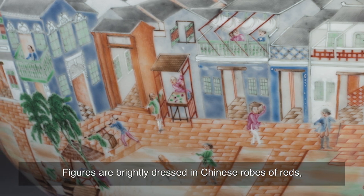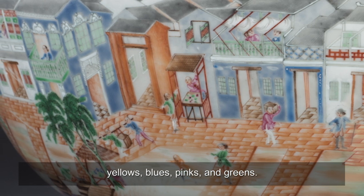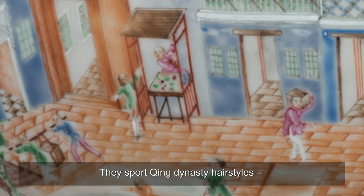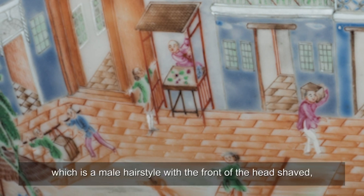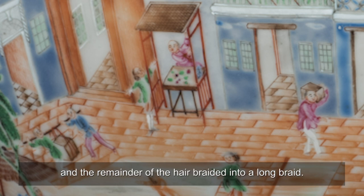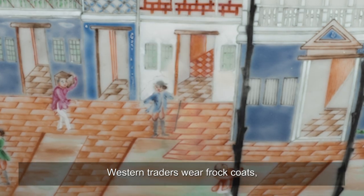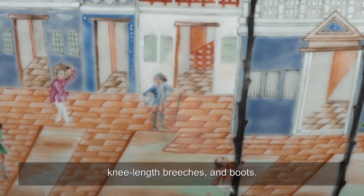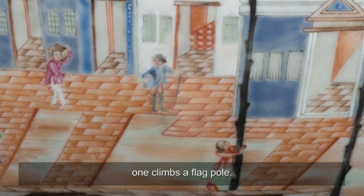Figures are brightly dressed in Chinese robes of reds, yellows, blues, pinks, and greens. They sport Qing dynasty hairstyles — shaved heads and queues, which is a male hairstyle with the front of the head shaved and the remainder of the hair braided into a long braid. Some wear black conical hats. Western traders wear frock coats, knee-length breeches, and boots. Children run and play; one climbs a flagpole.